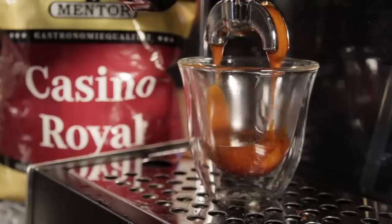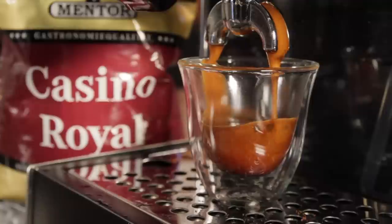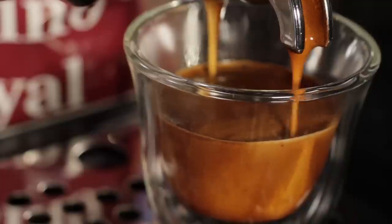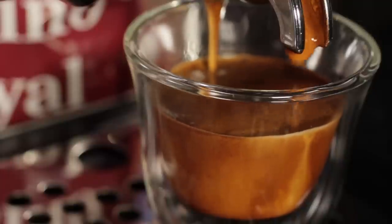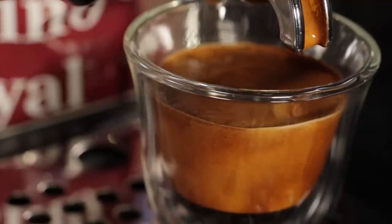Now if you prefer a dark roast, the Mentor Casino Royal is strong and aromatic. Here again, we're pulling on the Gaggia Classic, and the Barrazza Forte was our grinder. It's big, bold, and distinctly European. It features a full-flavored profile and well-balanced acidity, which works especially well brewed as espresso.